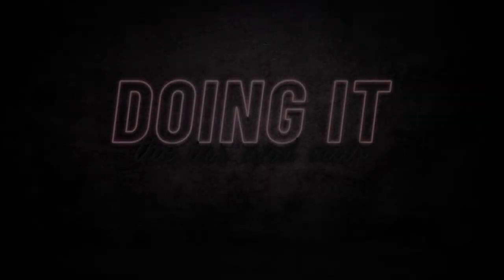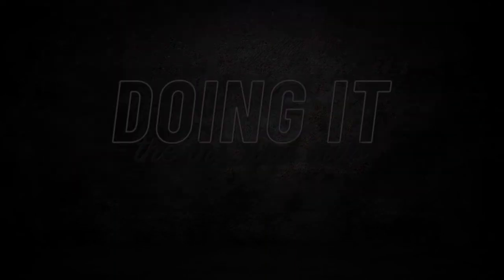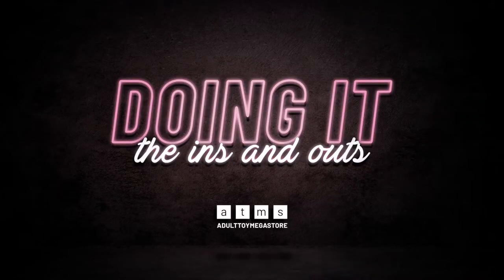Want to strengthen your pelvic floor and have longer and stronger orgasms? Say hi to Kegel Balls! Hi everybody, welcome to ATMS TV. I'm Emma from Adult Toy Megastore and this is Doin' It! — the series where I teach you all about how to get down with your sex toys. And in this episode, I'm going to teach you how to choose the right Kegel Ball for you.